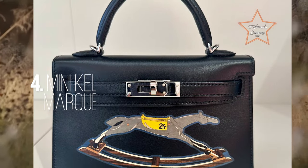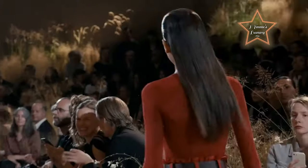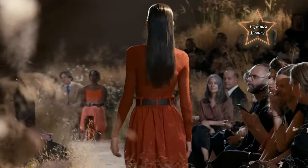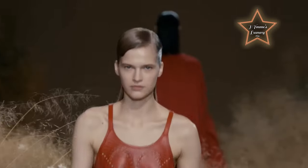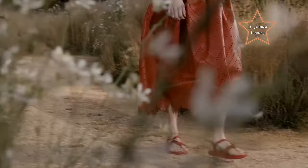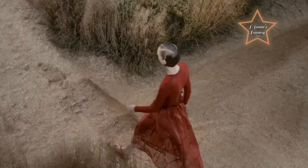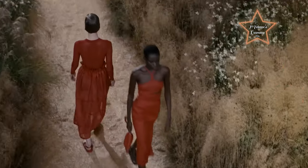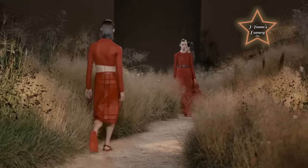Number 4: Mini Kelly Marquetry. Our jaws nearly dropped when we learned of the craftsmanship of this divine treasure. The Mini Kelly Marquetry is painstakingly adorned with a decorative horse design, crafted from veneer and inlaid onto heritage black box leather. Note the '24' detailing on the saddle, representing the mothership at 24 Rue du Faubourg Saint-Honoré. This exquisite design will also be offered in the Kelly Alarm.